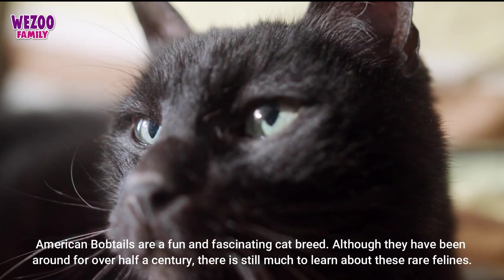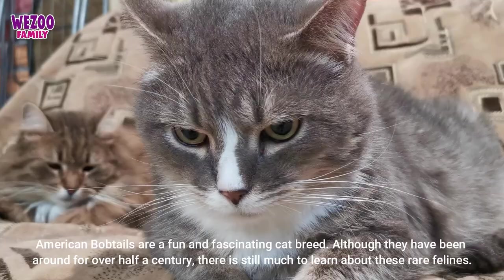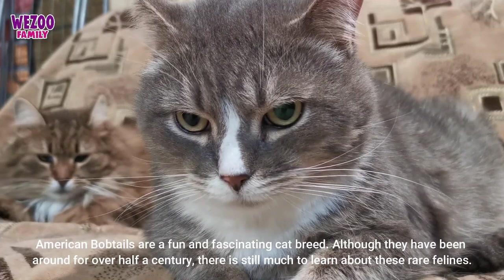American bobtails are a fun and fascinating cat breed. Although they have been around for over half a century, there is still much to learn about these rare felines.